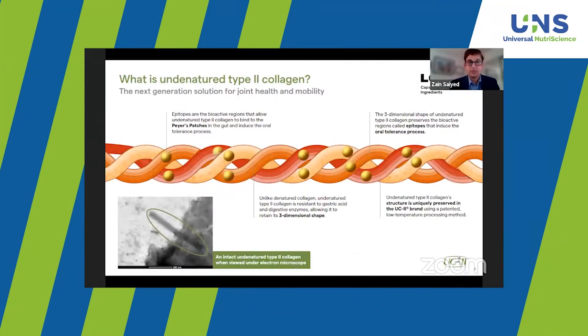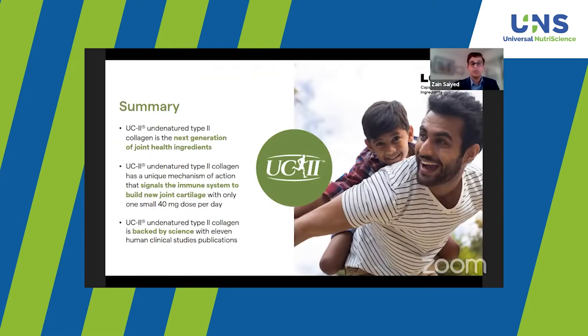What is undenatured type 2 collagen? It's the next generation of solution for joint health and mobility. It works with the immune system via the unique mechanism of oral tolerance, and what is required is only one small 40 milligram per day dose. UC2 has science backed by 11 clinical study publications done in osteoarthritis subjects and also in healthy subjects who experience pain upon physical activity.